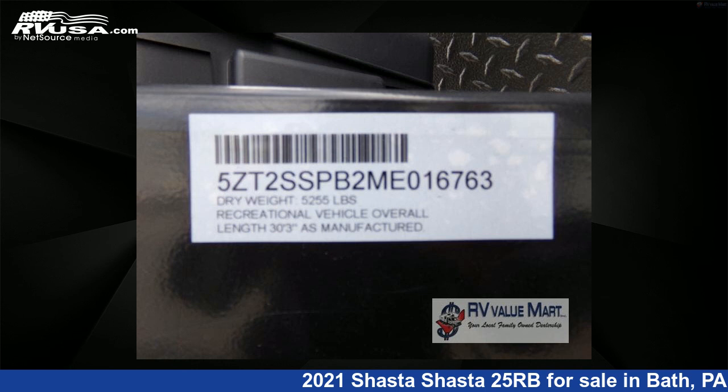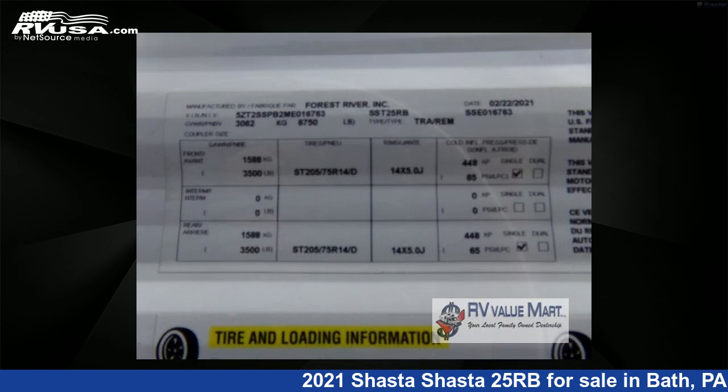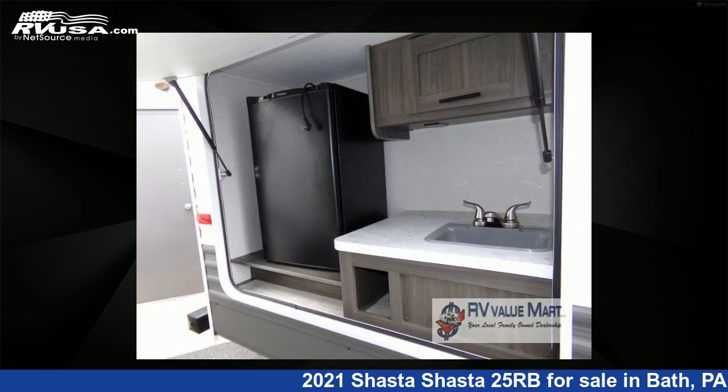The floor plan layout of this travel trailer features a front bedroom, rear bath, and U-shaped dinette. For more information and pricing on this unit, and to see all units available.